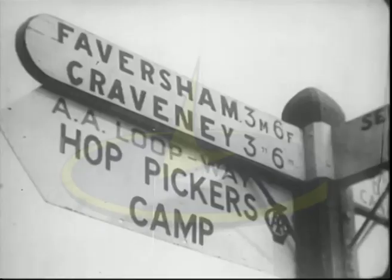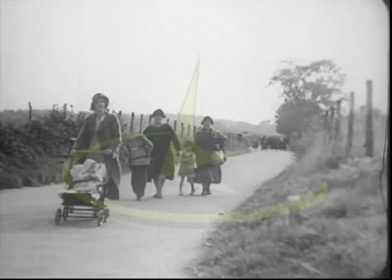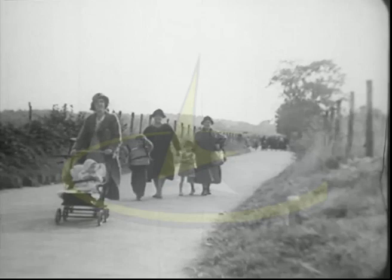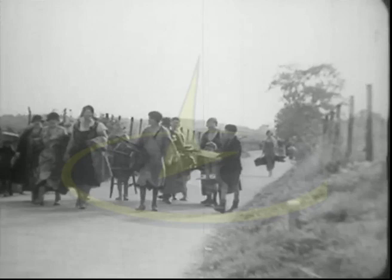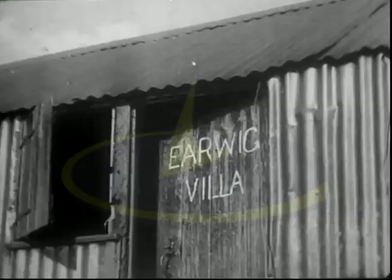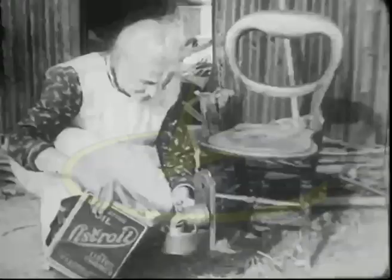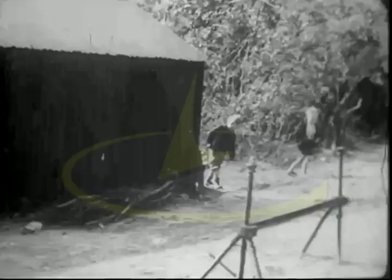The farmers have built camps of corrugated iron sheds near the gardens, and all families come out of the towns to work in the country. In the camps, there is one hut to each family, and the whole affair is a kind of picnic — great fun, so long as the weather is good.